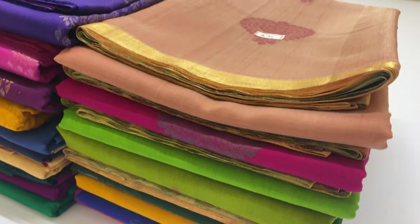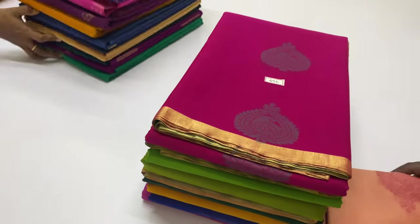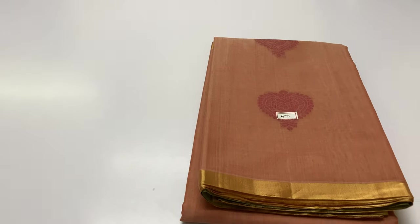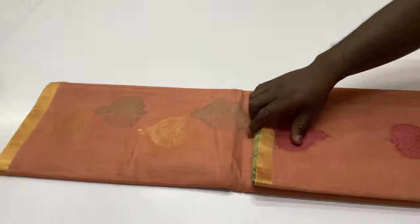Welcome to B.A. Varna from Sirmukai. In this video, we will talk about handloom made Kora Cotton Saris. Premium quality saris — all unique pieces are available.